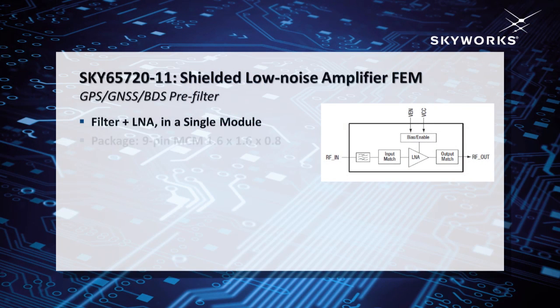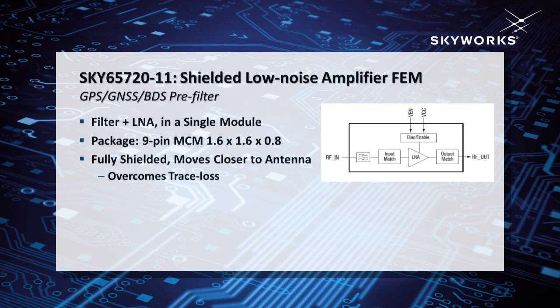The other part I'd like to talk about is the new Sky65720, which is a filter LNA module in an ultra small 1.6 by 1.6 millimeter package. That includes the filter, the LNA, and the match in between. The key feature for the 65720 is that it is fully shielded on the top and sides. That gives you the ability to take that module and move it out and away from the shield in your system, closer to the antenna. That helps you overcome trace loss and gives you a dB for dB noise figure and system improvement that translates to user experience in time to first fix.